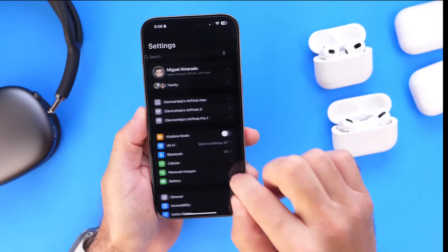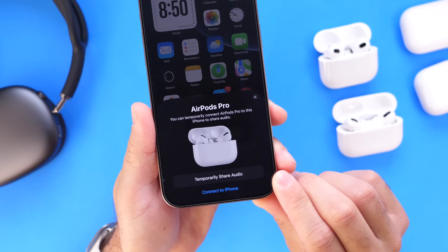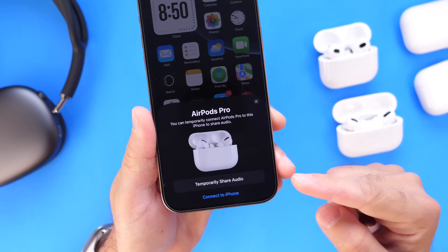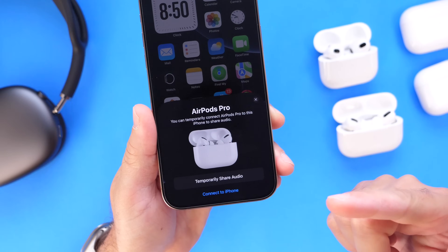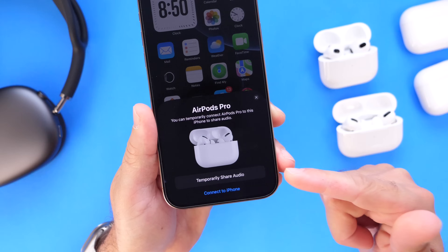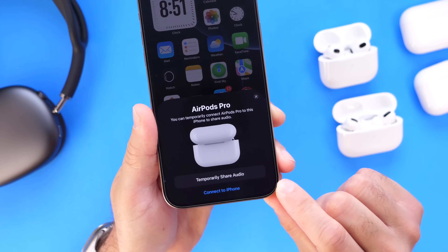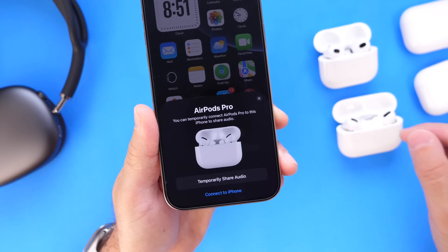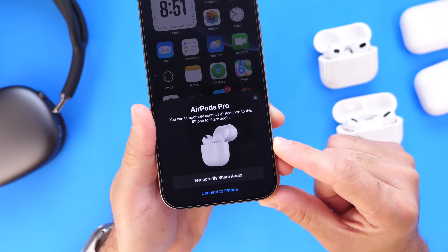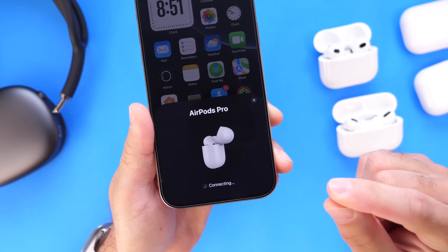Let's talk about some of the bug fixes and improvements with the latest AirPods firmware update. The first issue is temporary audio sharing. This is a feature that allows you to pair any additional pair of AirPods to share audio from your iPhone with someone else. So if you're watching a movie, someone else can connect their AirPods temporarily and watch the movie with you. I had issues with this feature on AirPods Pro 1st generation — it just wouldn't pair. I would press the button on the back and it would take forever. It was clunky and the experience was not fun.